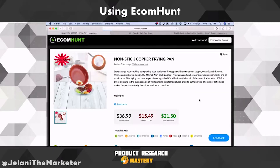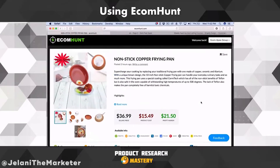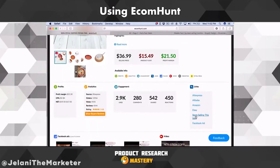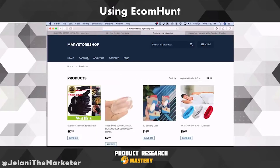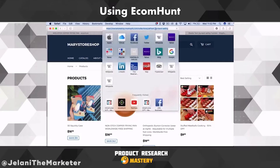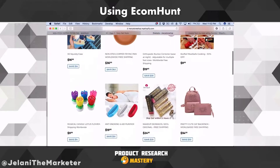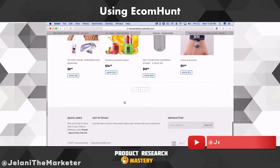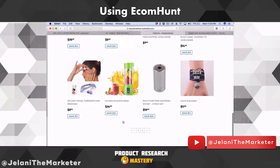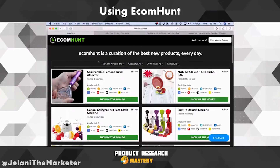Within my course I actually give free access to EcomHunt — people who have my course get my login and password so they don't have to pay the $20 a month. Let's check out this Non-Stick Crop Frying Pan. If I click on this store, let's look at what they're selling and pull up their top sellers.